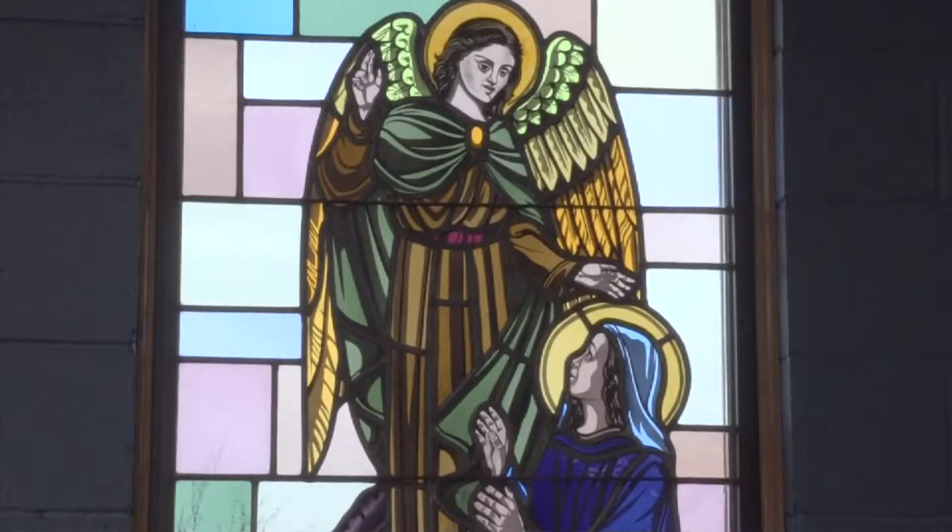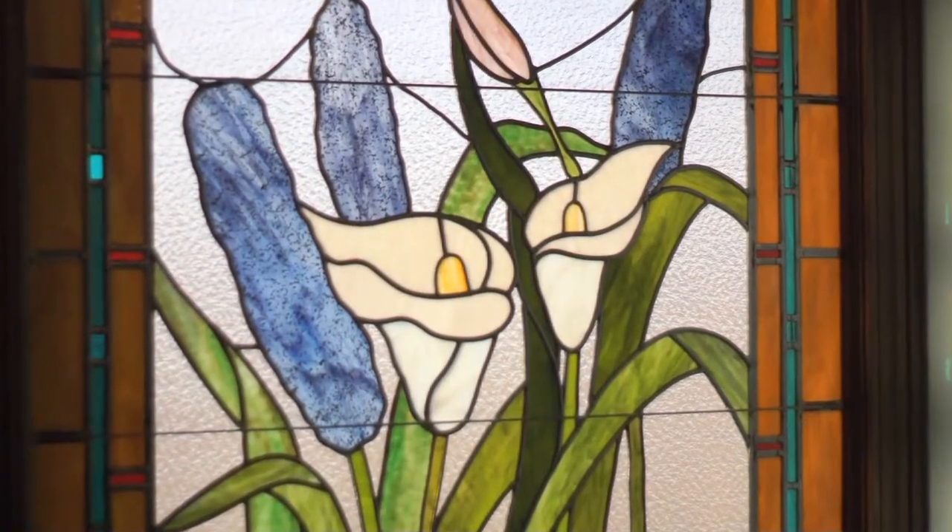I'm Reggie Buhr from Window Creations and Crystal Creek Glass. We've been making stained glass windows for approximately 24 years for churches, residences, and businesses.